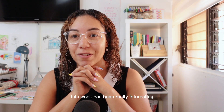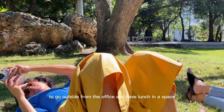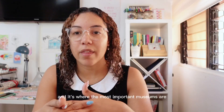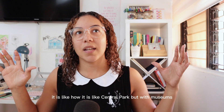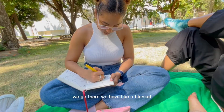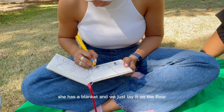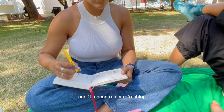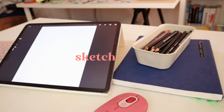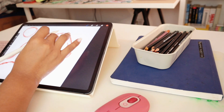This week has been really interesting. I've been trying with my coworkers to go outside the office and have lunch at a place called Plaza de la Cultura, here in Santo Domingo. It's where the most important museums are — like Central Park but with museums. It's really nice outside. We go there with a blanket, lay it on the floor, and I bring my iPad or sketchbook. It's been really refreshing to have that nature moment in the middle of the city.